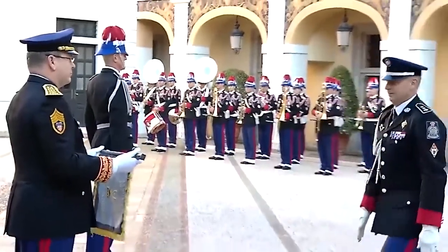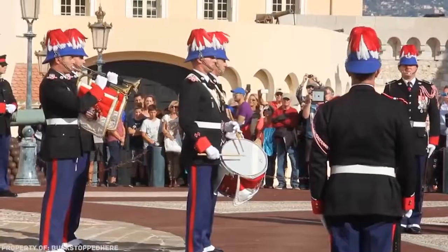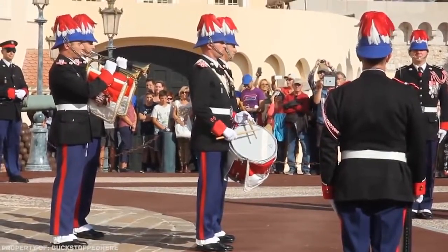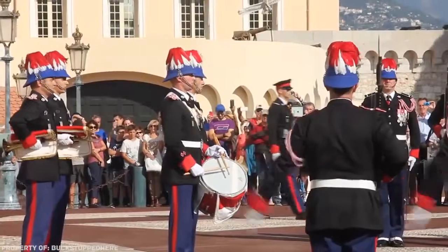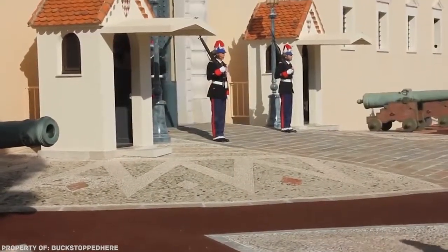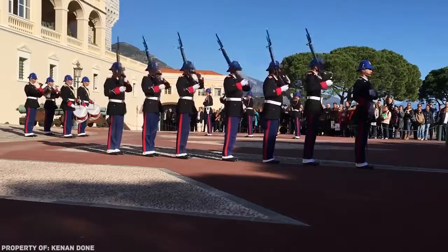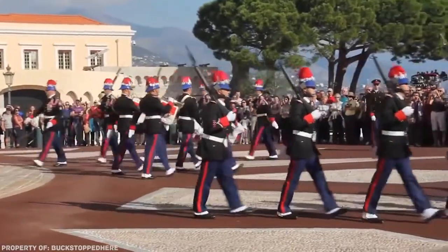In addition, military personnel of the corps participate in the protection of members of the judiciary, who make justice on behalf of the Prince of Monaco. The company consists of 112 people: 3 officers, 15 non-commissioned officers, and 94 soldiers. As a rule, many of them used to serve in the French armed forces, where they gained the necessary experience.